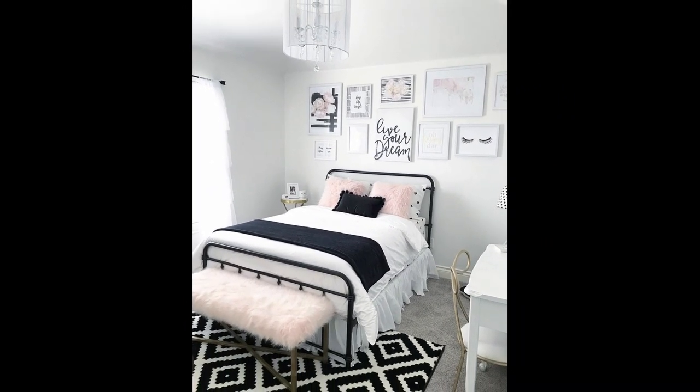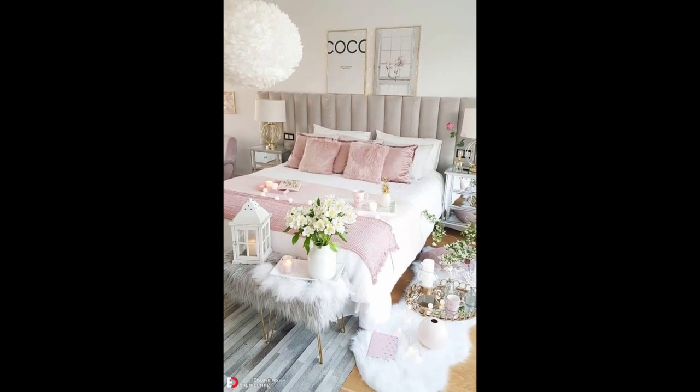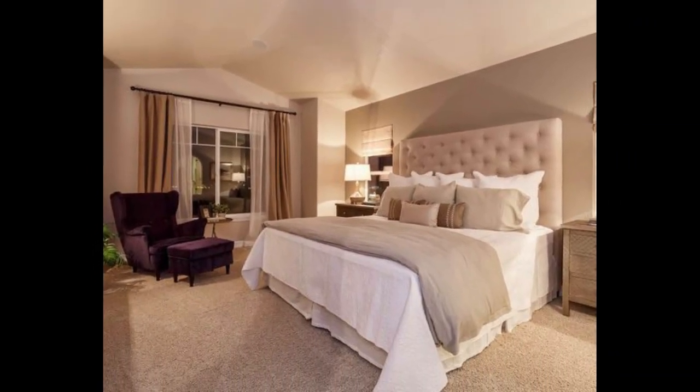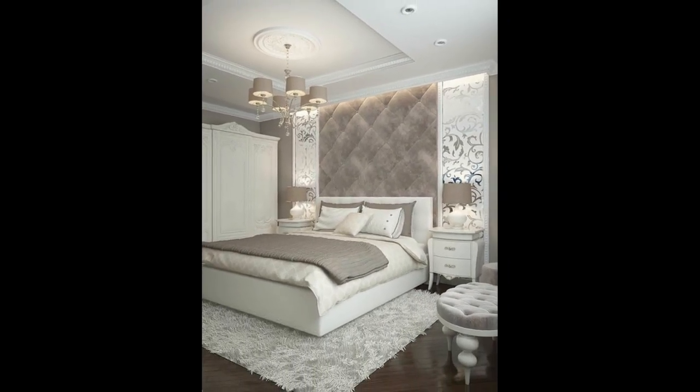Try out some bold throw pillows, a busy duvet cover, comforter or bedspread, or even interesting paint color or wallpaper on an accent wall or the ceiling. One of the best ways to give your bedroom a restful and relaxing vibe is to focus on the ease of movement — or how well you can walk around the floor space without feeling cramped. Where possible, try to avoid a lot of extraneous furniture in your bedroom so that you are not tripping over bookcases and coffee tables.